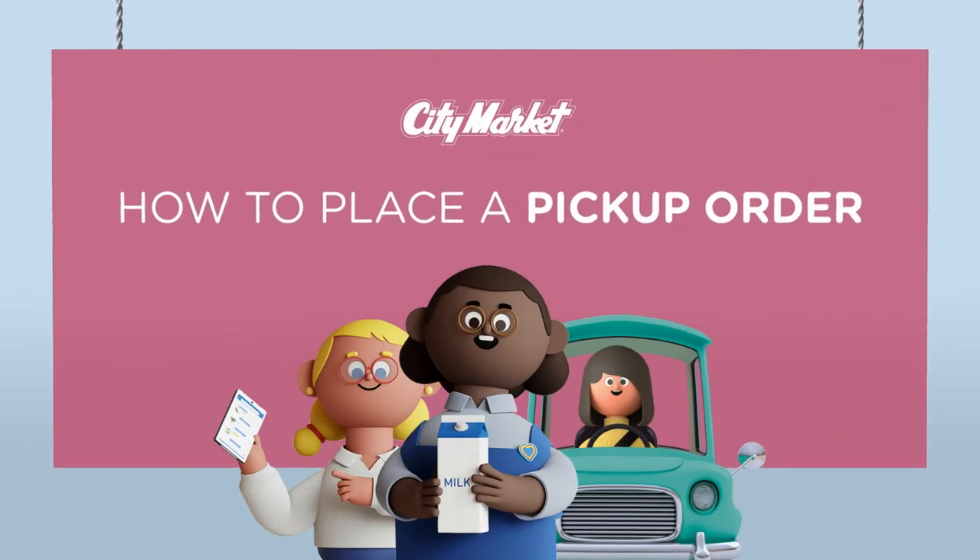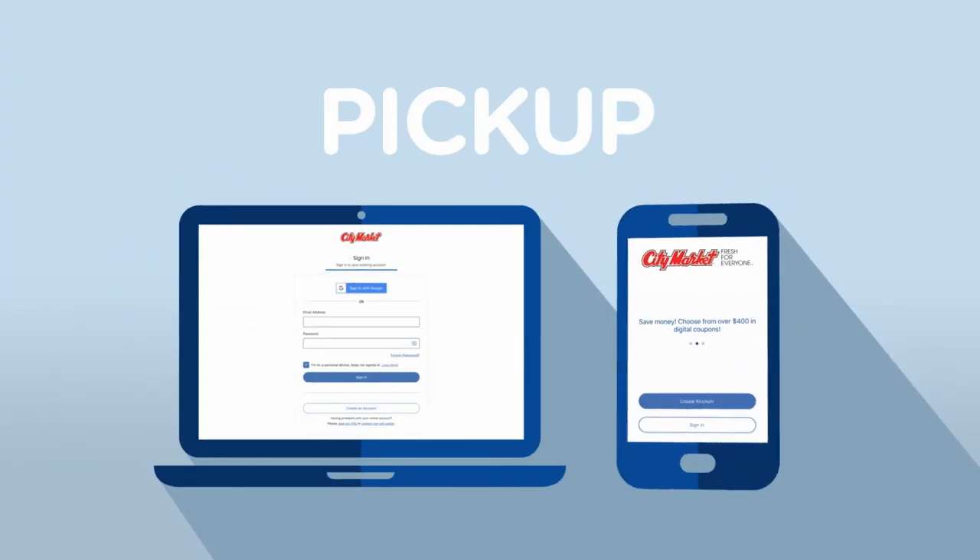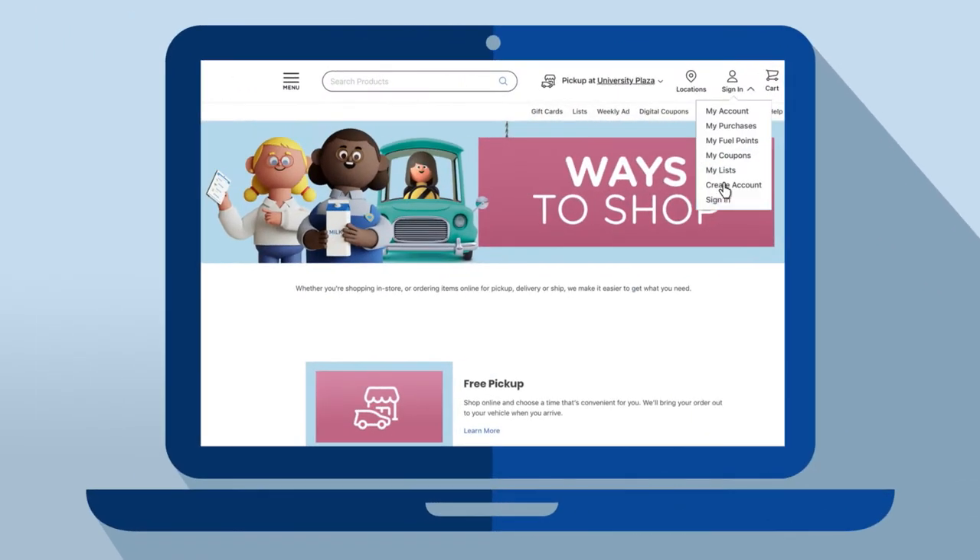Our pickup service makes it easy to get the fresh foods you need. Just go online or use the app. First, sign in or create an account.